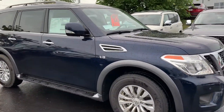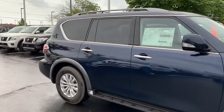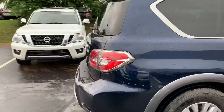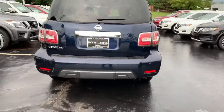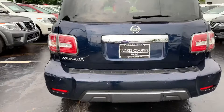This is a 2019 Armada SV — beautiful color called Hermosa Blue. You got front and rear sonars, HD backup camera, navigation, heated seats, intelligent cruise control, and it can tow up to 8,500 pounds. Very, very nice. Let's go ahead and check out the back.